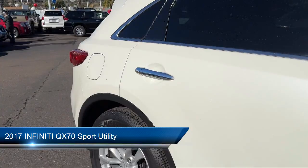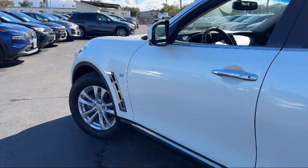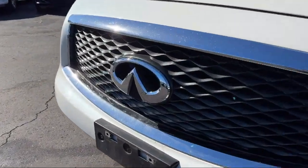It comes equipped with keyless entry, home link, a round view monitor with front and rear sonar system, bi-xenon HID headlamps, leather steering wheel with auto tilt-away, and premium paint.